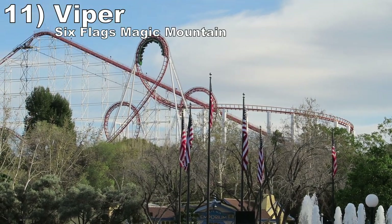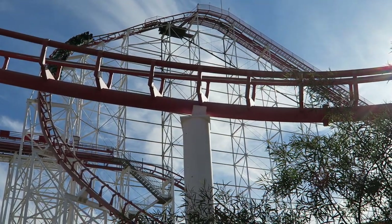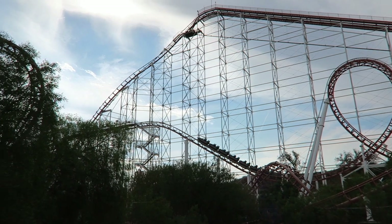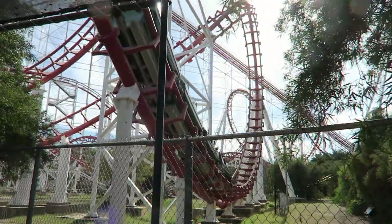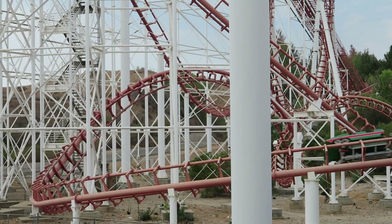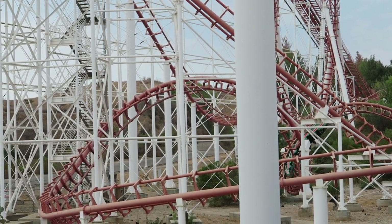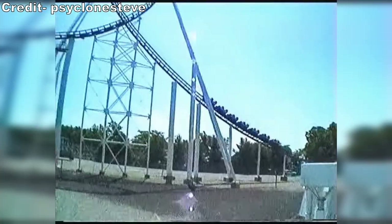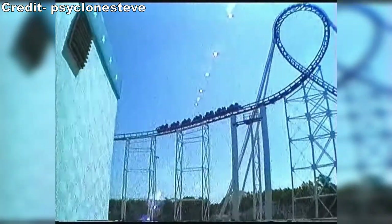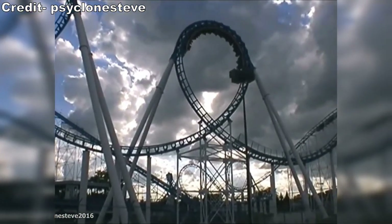Number 11: Viper at Six Flags Magic Mountain. This is the last of the Arrow Mega Loopers. The first drop whips you down it. Then the three vertical loops always cause me to gray out from their force. The mid-course trim slows you way down, so the final four inversions have some unintended hangtime on the batwing and corkscrews. While the pacing is not perfect and some of the turns are jerky, the contrast of positive Gs and hangtime makes it enjoyable. It's worth noting I never experienced the Great American Scream Machine at Six Flags Great Adventure or Shockwave at Six Flags Great America, but both had similar layouts.